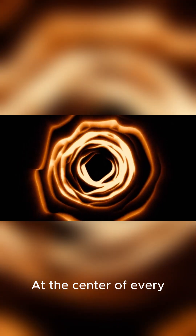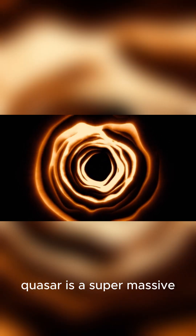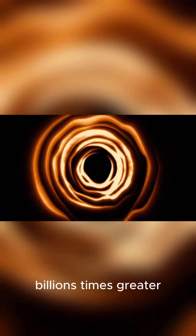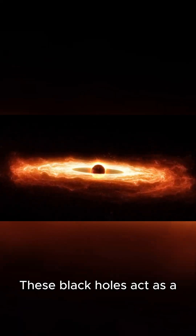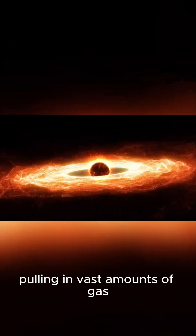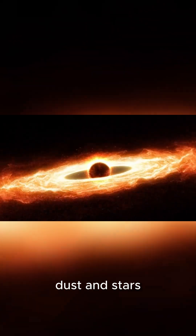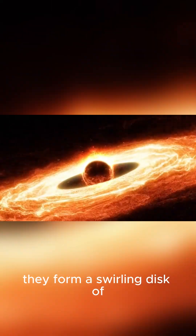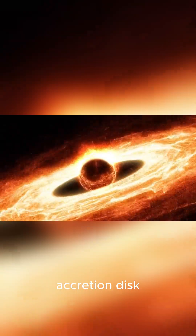At the center of every quasar is a supermassive black hole with a mass millions or even billions of times greater than our sun. These black holes act as a gravitational anchor, pulling in vast amounts of gas, dust, and stars. As these objects fall into the black hole, they form a swirling disk of glowing matter called an accretion disk.